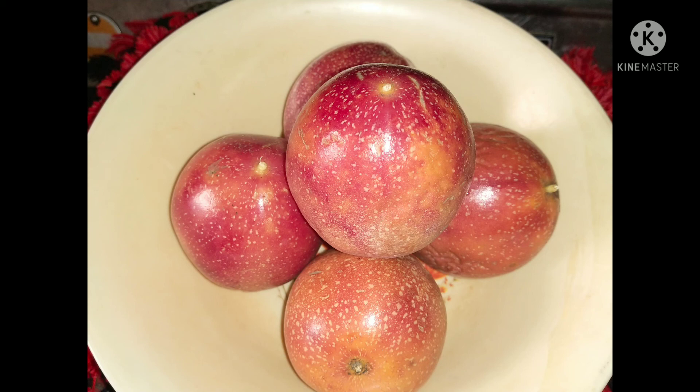Passion fruit is good for bones, having iron, copper, calcium, and phosphorus. It lessens osteoporosis, pain, and aging problems. Its dry skin is also useful for cholesterol and to control blood sugar in type 2 diabetes.